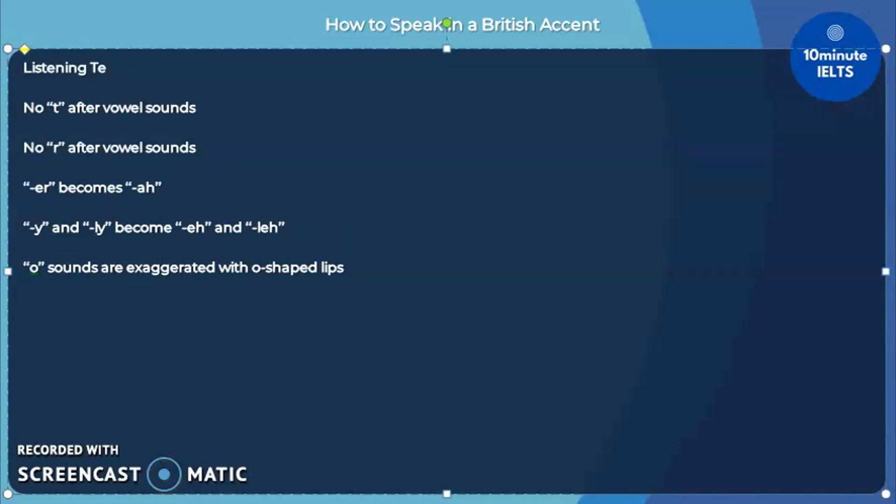I believe that the listening test can be especially difficult if you are not accustomed to the British accent. In fact, the British accent is a lot rarer to hear than the American accent, which will not be the case in the listening test. So, it would be a good idea to understand how the Brits talk or their manner of speaking.